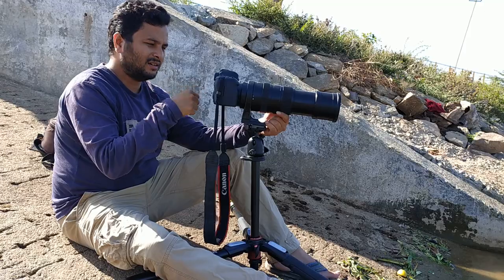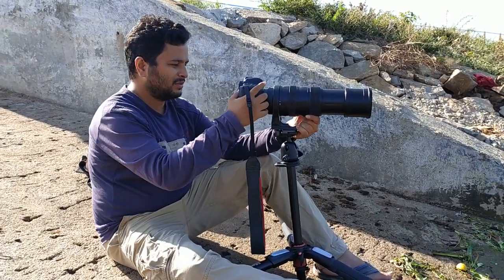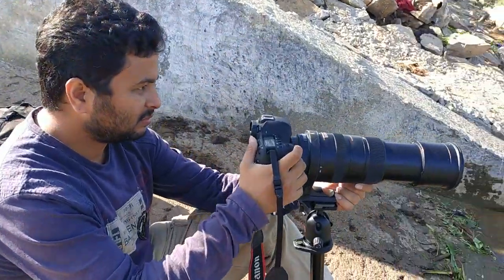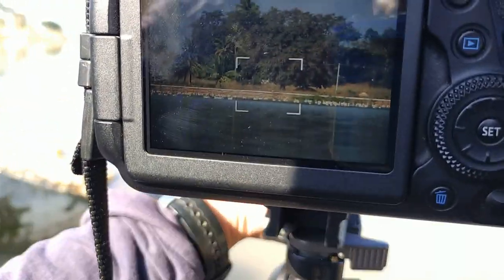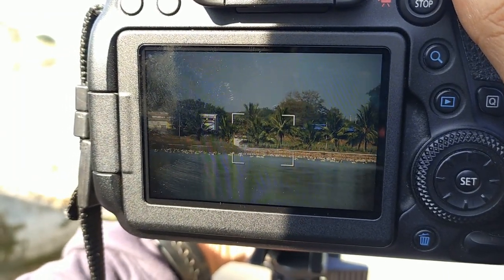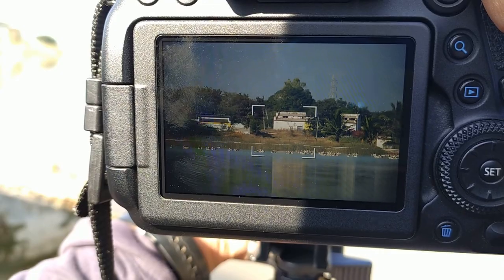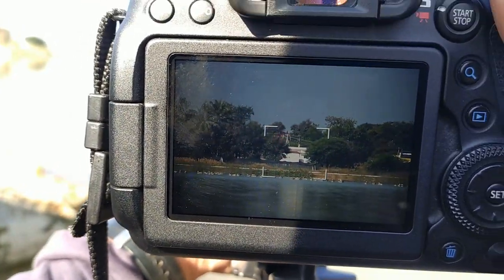If you can come and see in this view — you can see the birds here. There are thousands of them, as you can see.